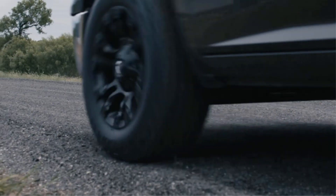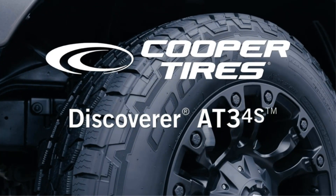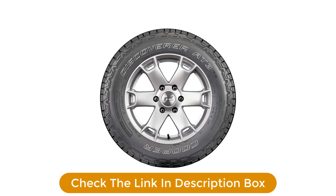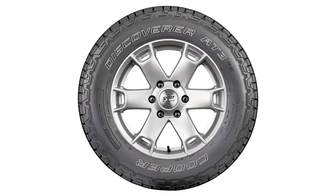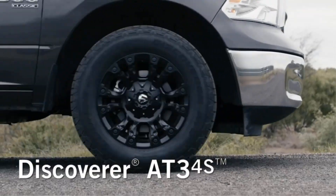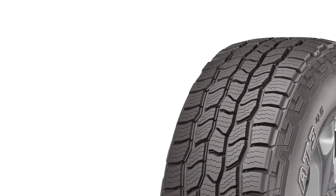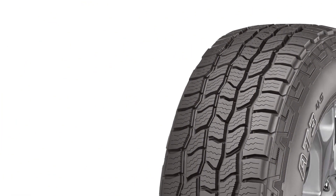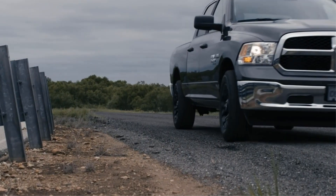The Cooper Discoverer AT3 4S is an on- and off-road all-terrain tire designed for light trucks and SUVs, engineered to provide balanced contact with the road surface which not only aids in providing supreme handling but also adds longevity to the tire. Cooper also incorporated their Whisper Grooves technology to expertly reduce road noise when up to speed on the highway.